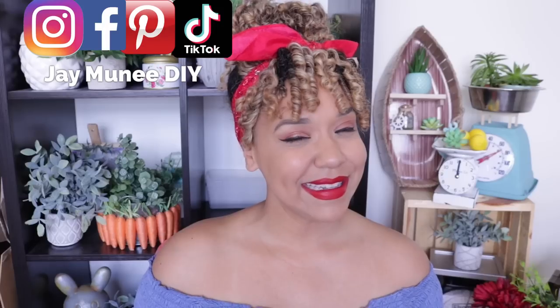Hit that subscribe button if you haven't already because once you do, we instantly become best friends. Please give this video a big thumbs up — I truly appreciate it. And let's get right into the video.